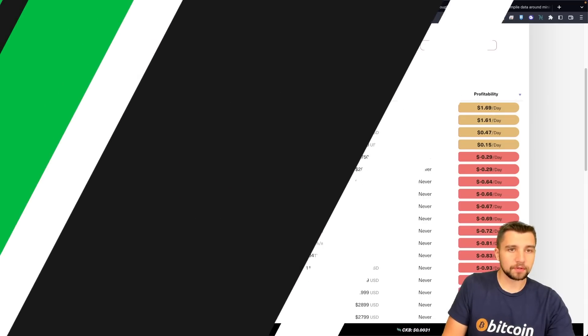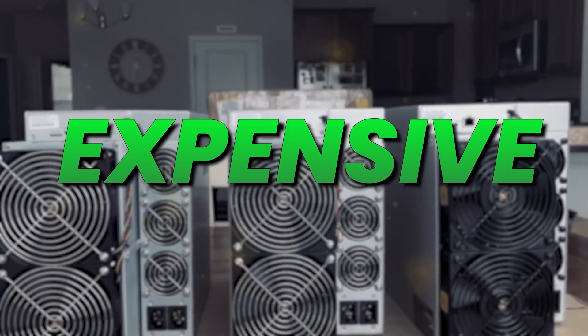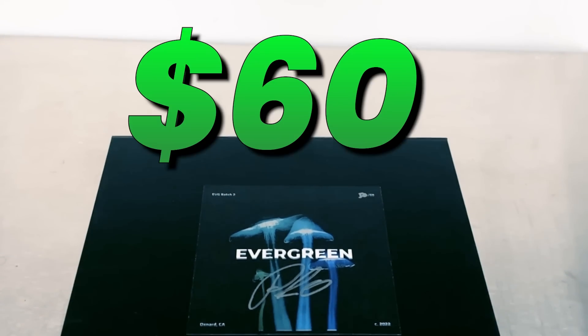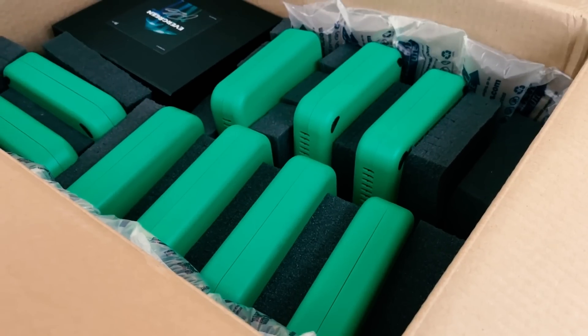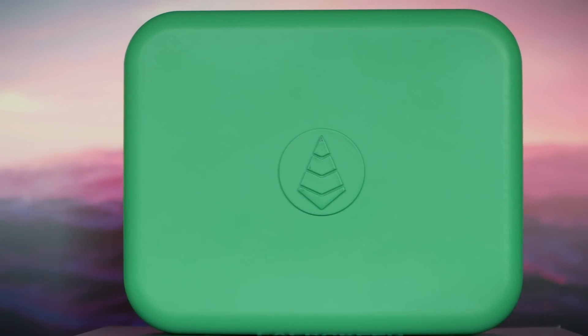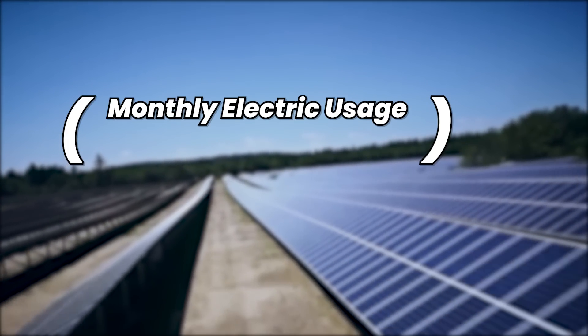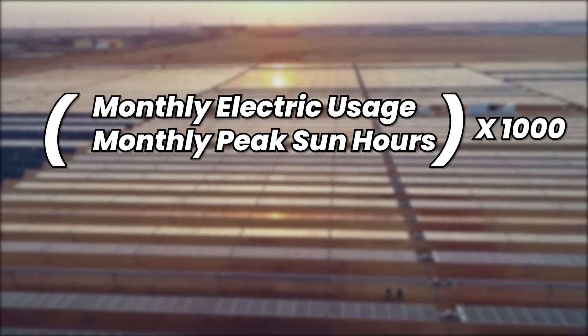I'll drop links to grab miners down in the video description below. Bitcoin mining is really cool, but to be honest, it's loud and the devices are expensive. These Bitcoin miners used to cost $5,000–$12,000. Now they're costing about $2,000 — much more economical to get into, but not as profitable as before, and electricity rates continue to rise. Here's a basic formula to figure out how many solar panels you need: take the monthly electric usage divided by monthly peak sun hours times 1,000, then divide by the power rating of your solar panel.